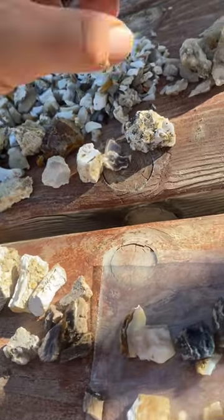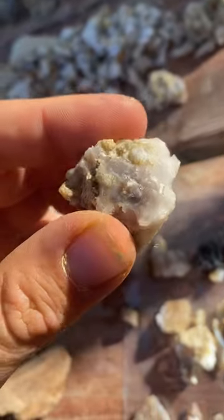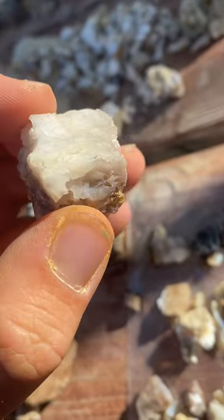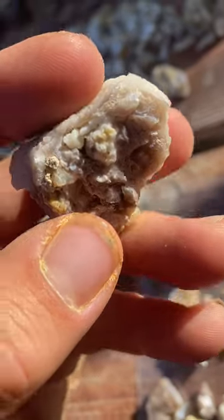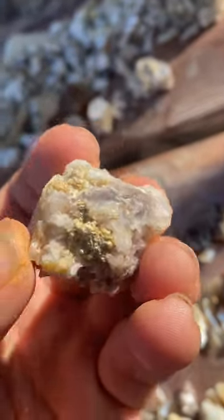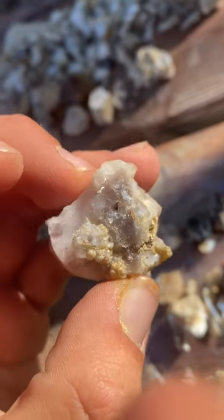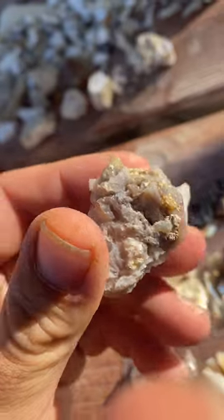An example of an opal that's lost a lot of color would be this one. This was in that older tailing pile in the back. You can see there's some black opal in the middle and the white opal on the outside. You can also see that this is very cracked, very decayed, very weathered — and you can also see there's not much color left. There is some color in there and there probably used to be a lot more. So that's an example of wet opal versus dry opal.